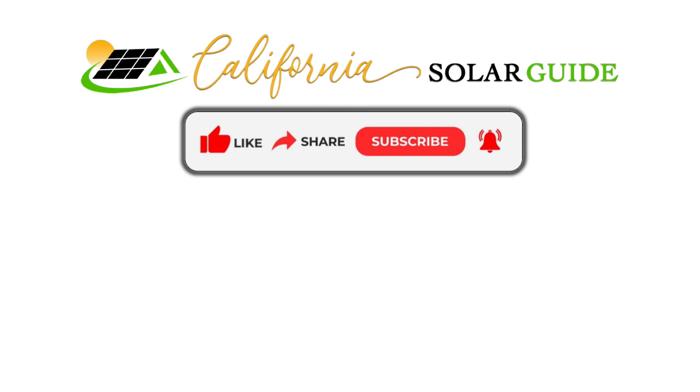And please be sure to like, share, subscribe, and hit the bell.